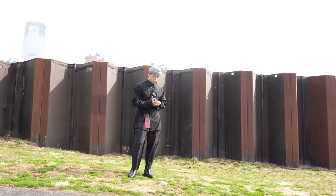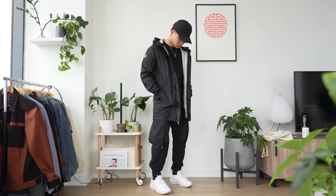Yo, what is happening everyone? Welcome back to the channel. Today we got a ton of goodies on Japanese streetwear and techwear. You guys want to stick through the whole video? Let's head to the studio.